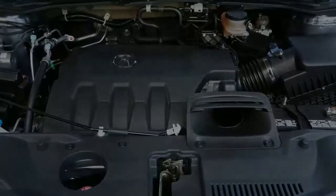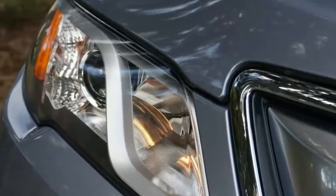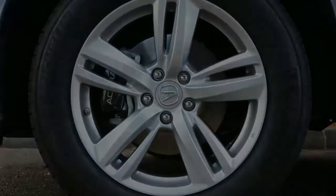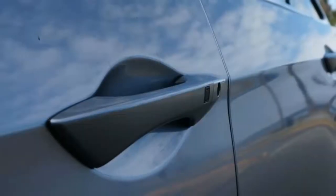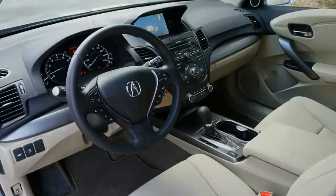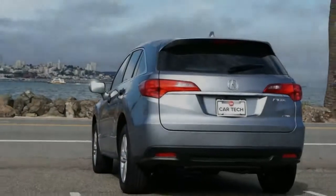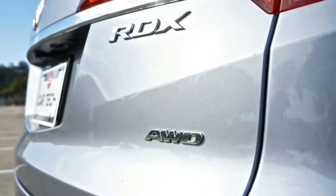The RDX was able to reduce the speed of a 12 mph collision by 11 mph and a 25 mph collision by 16 mph, thanks to the available collision mitigation braking system in the AcuraWatch Plus Package. The package also includes adaptive cruise control, lane keep assist, and a color multi-information display. Other driver assist features include a forward collision warning system, lane departure warning, blind spot alert, and rear cross-traffic alert.